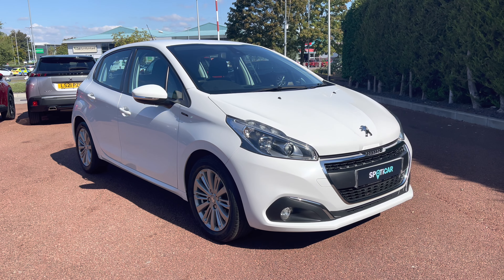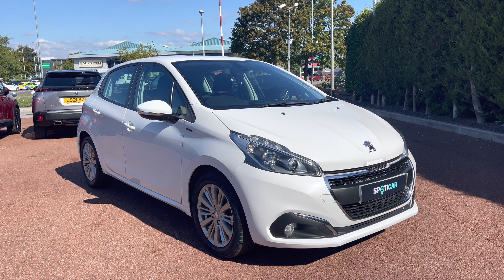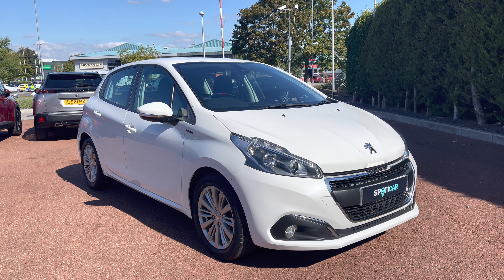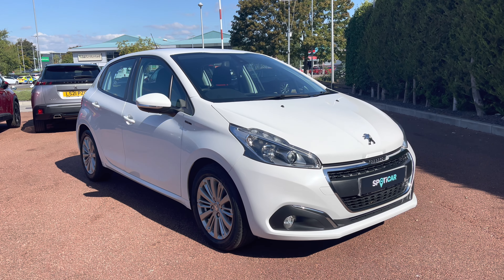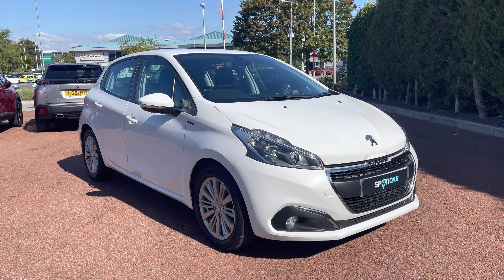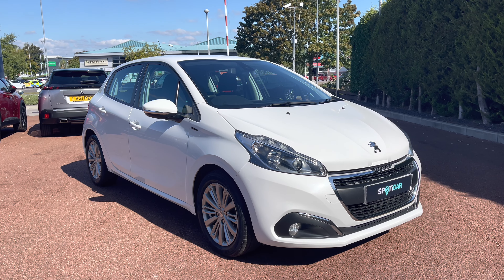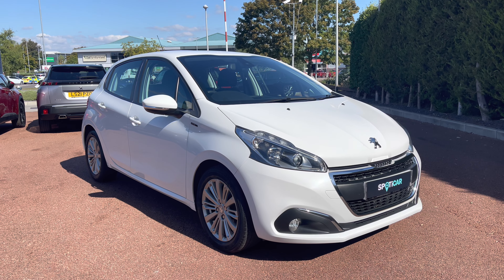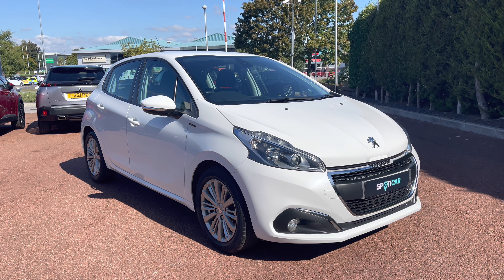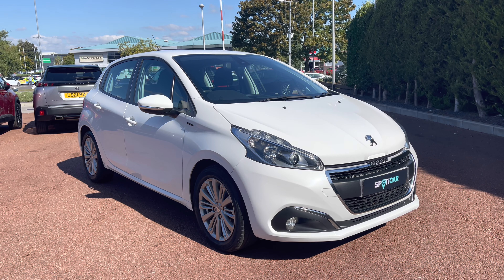This Peugeot has been prepared to approved standards with a 112 point check by our fully trained Peugeot technicians. All of our cars are subject to a £150 admin fee that covers the provenance check, and flexible finance packages are also available. For more information or for a personalised quote, please call 01244 398 600. Please do not forget to subscribe to our YouTube channel and follow our Instagram and Facebook pages. Thank you for watching and we hope to see you here shortly at Sonsway Chester Peugeot.